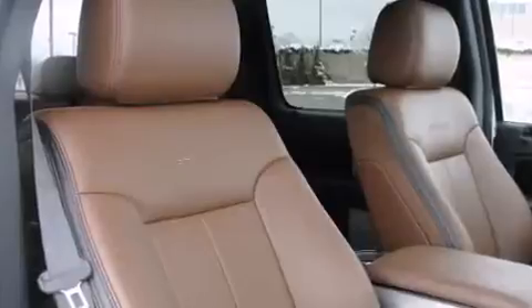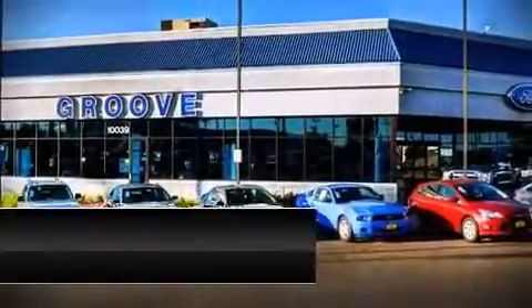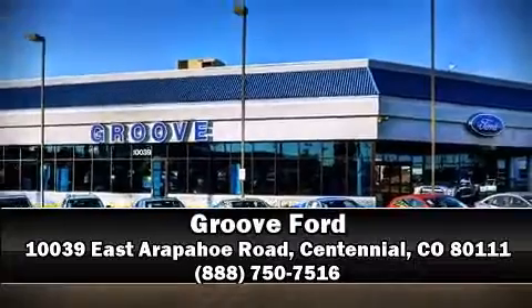This vehicle has achieved certified pre-owned status by passing a comprehensive certification process, including a rigorous 169 point-by-point inspection. Please don't hesitate to give us a call.